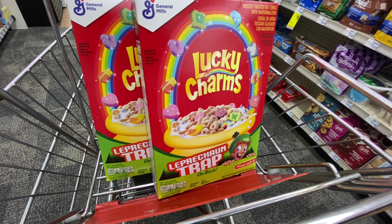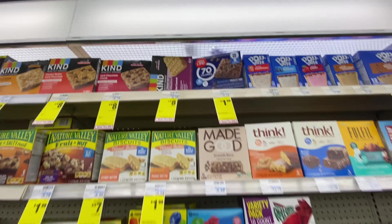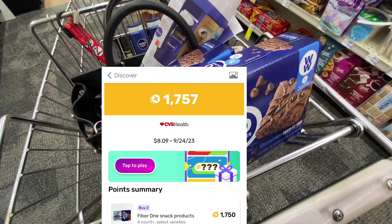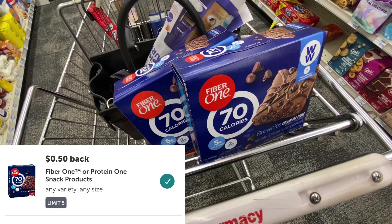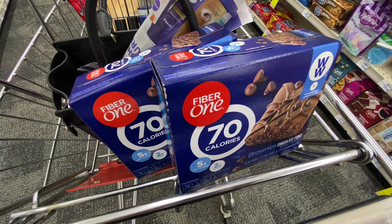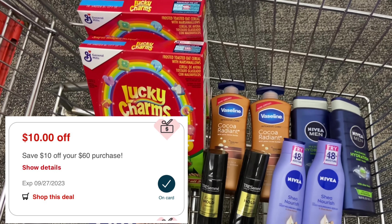I'm also picking up Fiber One bars — for me and the kids. They're on sale for $1.99 each, and we have a $0.50 coupon when you buy two. So both are $3.98; using that $0.50 coupon brings it to $3.48. I'm getting back $1.75 from Fetch Rewards and $1 from Ibotta on my receipt. That's $0.50 per box, limit of five — I'm just grabbing two. After the $1.75 Fetch and $1 Ibotta rebates, both boxes come to $0.73, or $0.36 each. 36 cents a box is a perfect price!